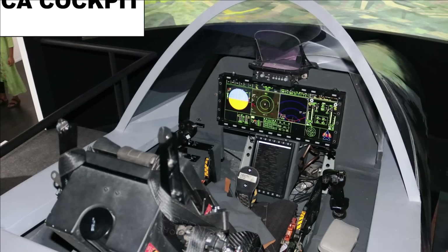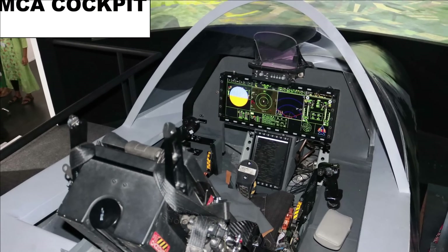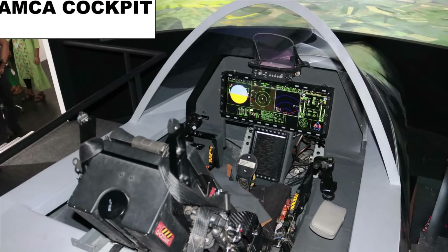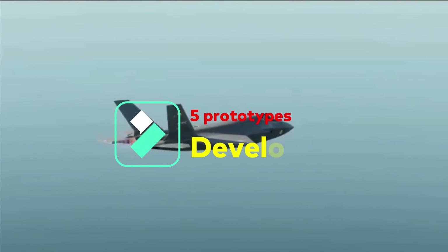The cockpit features a multi-functional display placed in portrait orientation and a wide-angle holographic heads-up display (HUD). AMCA will have a Hands on Throttle and Stick (HOTAS) arrangement, with the right hand on the stick and the left hand on throttle settings, to ease the pilot workload.